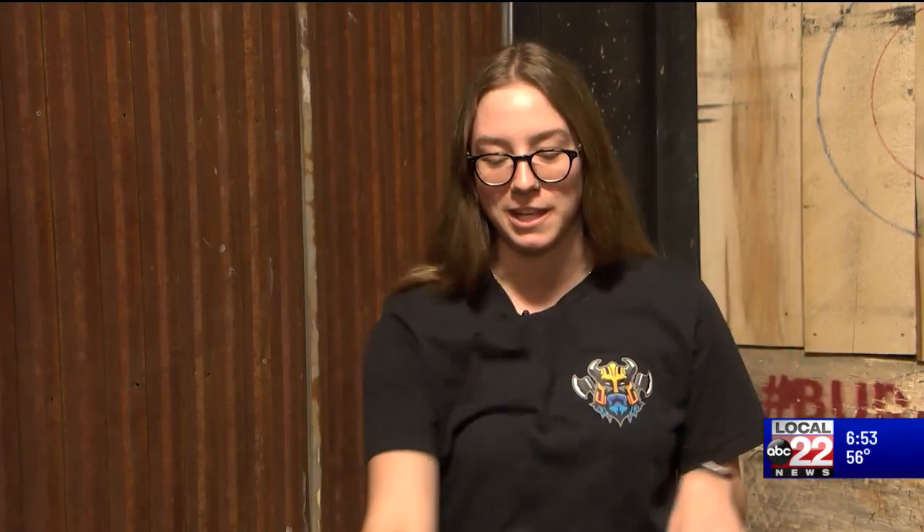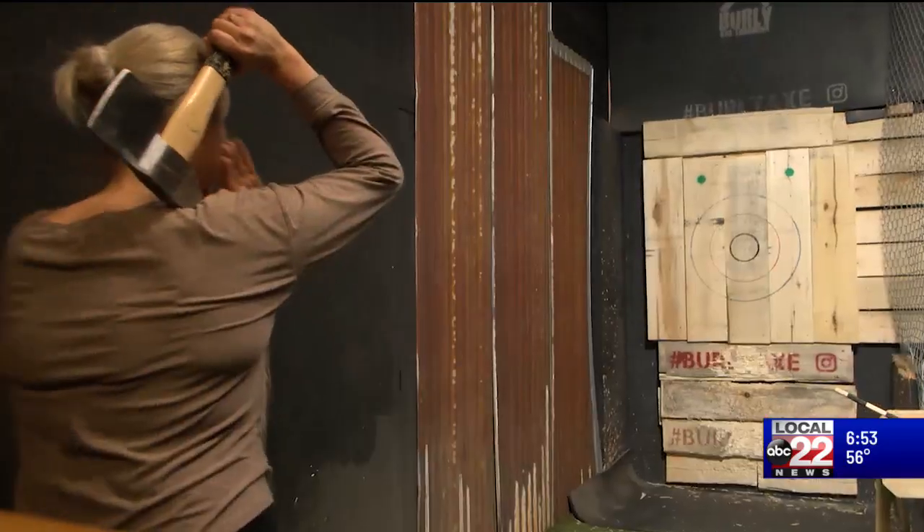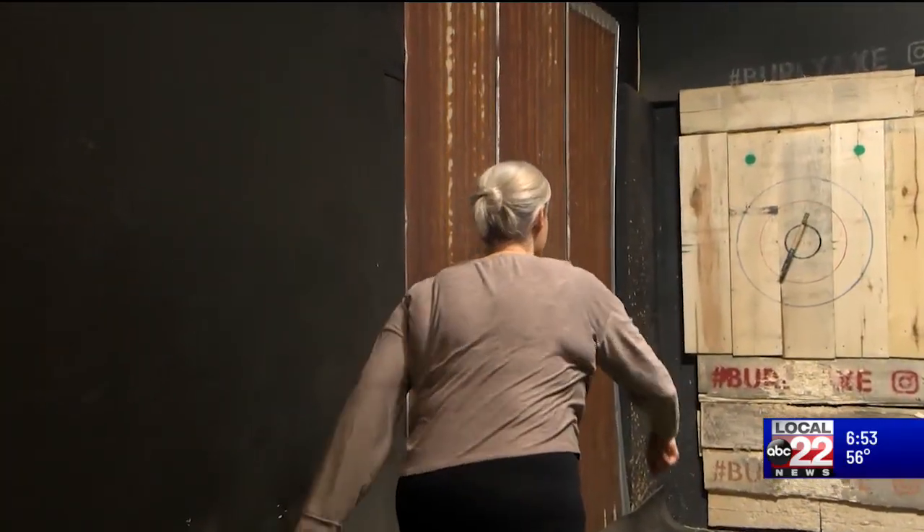I've had bachelor parties come in and they look at the red safety line and go, 'What's that, the women's tee? Johnny, you're going to throw from up there.' And then I come in and I'm like, 'Hi, I'm Katie, I'm going to be your coach today.'